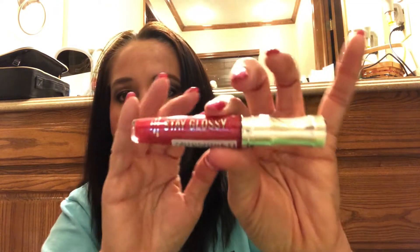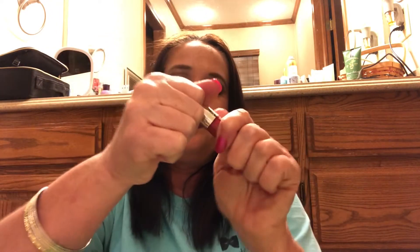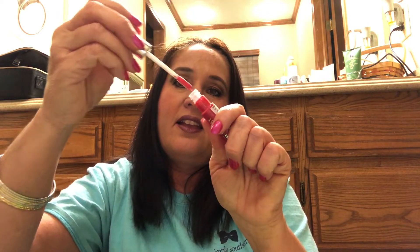Stay Glossy — next thing out of the box is a Rimmel London Stay Glossy lip gloss in the color Rule Breaker. That's pretty gloss — and it has a lot of color to it too. I like the glossiness.